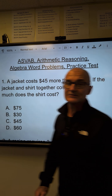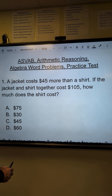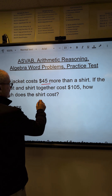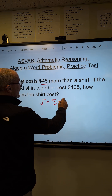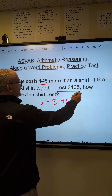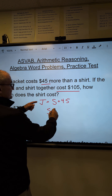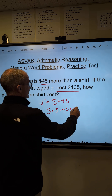First thing to do with the algebra is convert the sentence into an equation. A jacket costs $45 more than the shirt, so the jacket is equal to the price of a shirt plus $45. The shirt is just S. Together they cost $105, so the shirt plus the jacket is equal to 105.